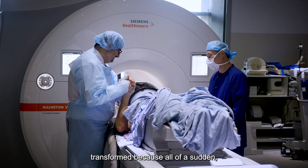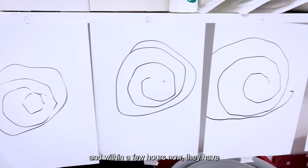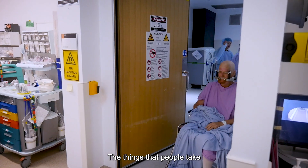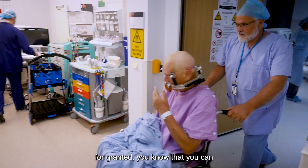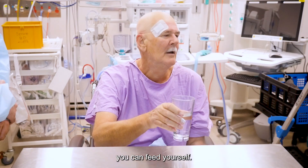They feel that their life is transformed, because all of a sudden, within a few hours, they have gained or regained the capability to perform daily tasks — things that people take for granted, like being able to drink water and feed yourself.